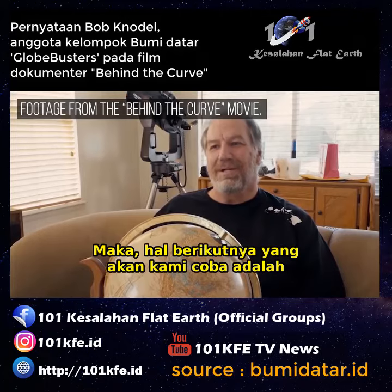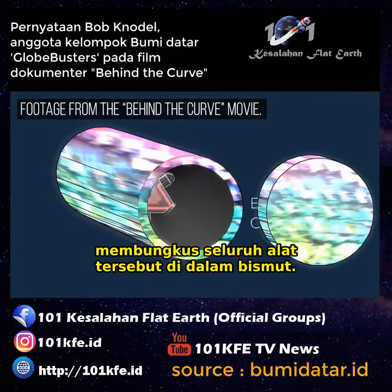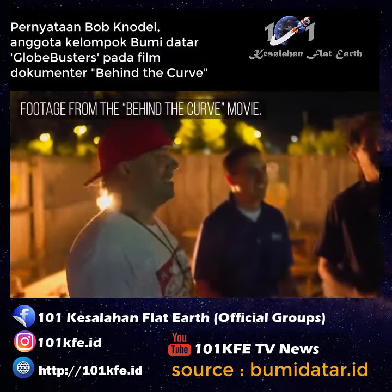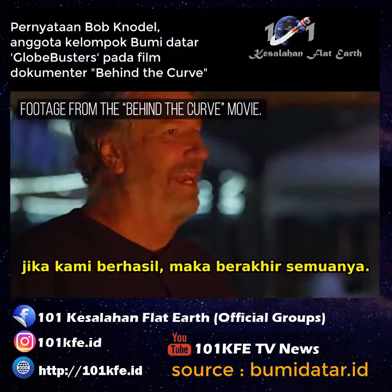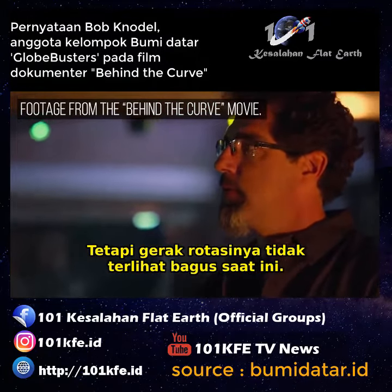The next thing that we're going to try is encasing the entire apparatus in bismuth. If anything works well, I'd like to release it at the conference in Raleigh — we want to have proof there's no curvature. And if we can do that, it's game over. But the rotation is not looking good at this point.